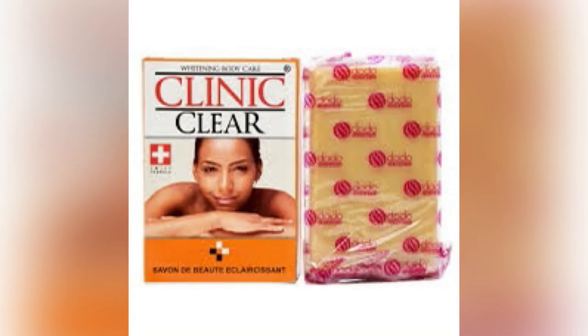The fifth soap on our list is the Clinic Class Soap. This soap is formulated to correct, protect, brighten, and hydrate your skin. It gives you a radiant and unified skin protected against premature signs of aging, and is good for sensitive and irritated skin with natural ingredients. It enriches, nourishes, brightens, and removes all imperfections from your skin. It is non-comedogenic and leaves the skin feeling smooth and silky.